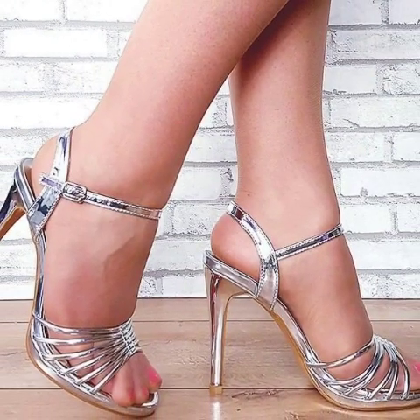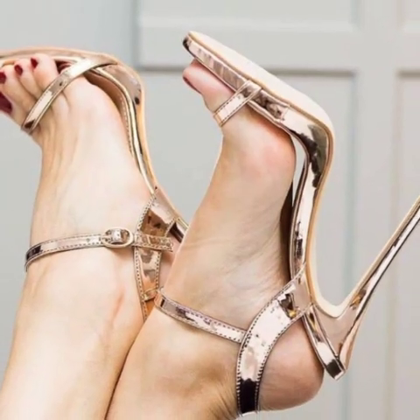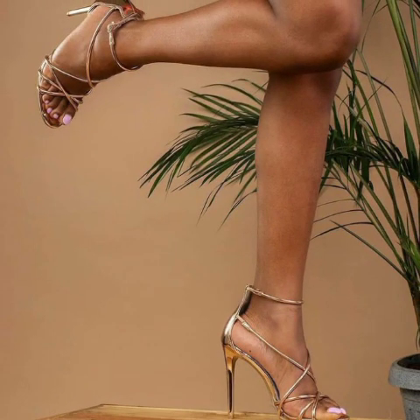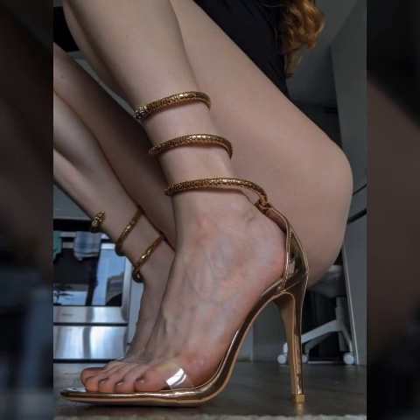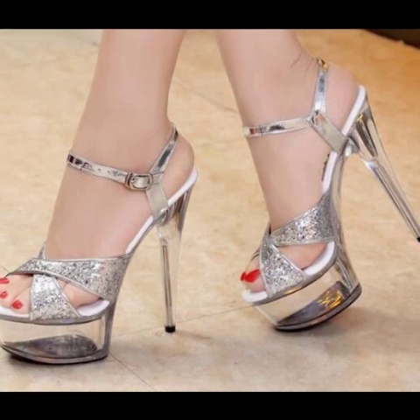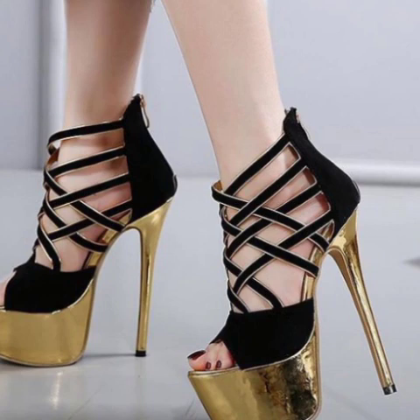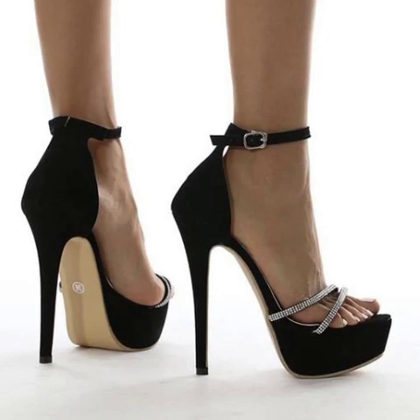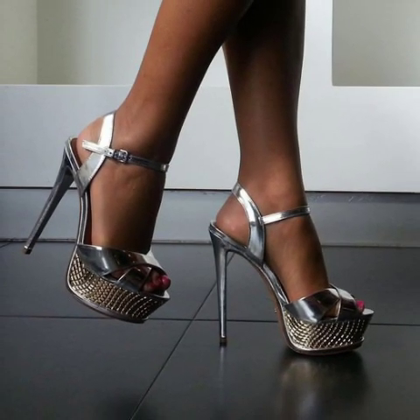Dear friends and dear subscribers, today you will see in this video the most beautiful and stylish, very stylish and very outstanding pencil heel sandals ideas. Just keep on watching this video till the end — you will see very attractive and pencil heel sandals designs.